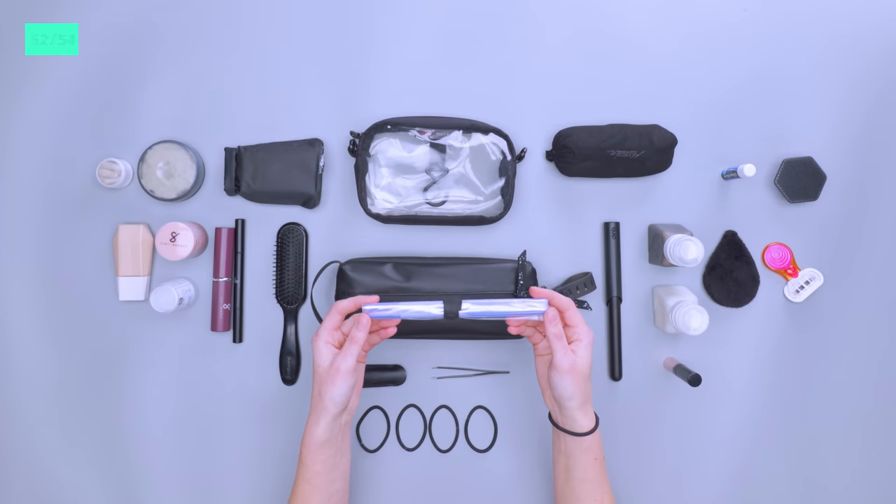So there you have it — the updated version of our Women's Digital Nomad Packing List. You're now ready to travel the world in style. Pack Hacker Pro members get access to a video showing exactly how we pack these items up, step-by-step. Learn more about Pro with the link in the description below. Plus, you'll get access to exclusive deals and giveaways. Thanks for keeping it here at Pack Hacker, your guide to smarter travel. We'll see you in the next one.